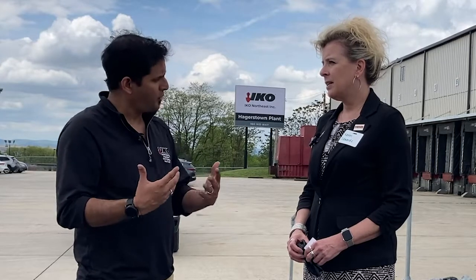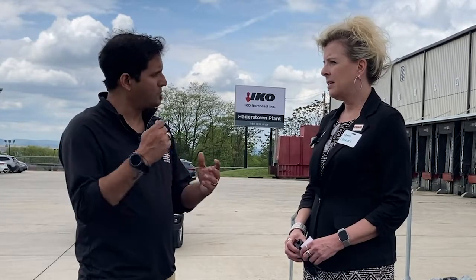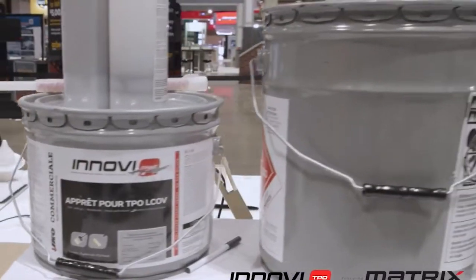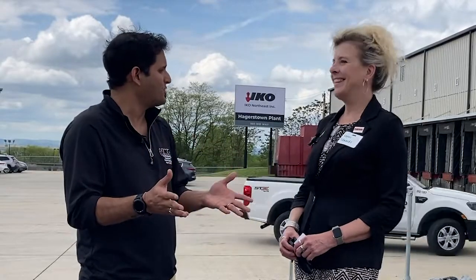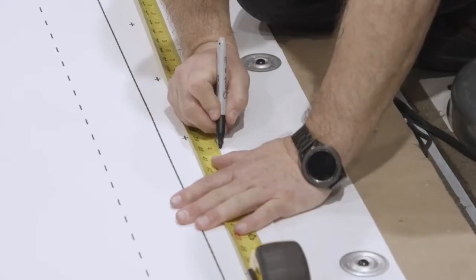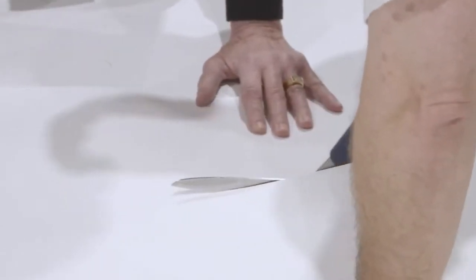The key differentiator for our TPO membrane is the matrix. That's really the secret sauce that goes inside it — think about it as the secret spice that KFC puts into its chicken. But it's the plant and the machinery that really brings that alive. So we're really proud of that.